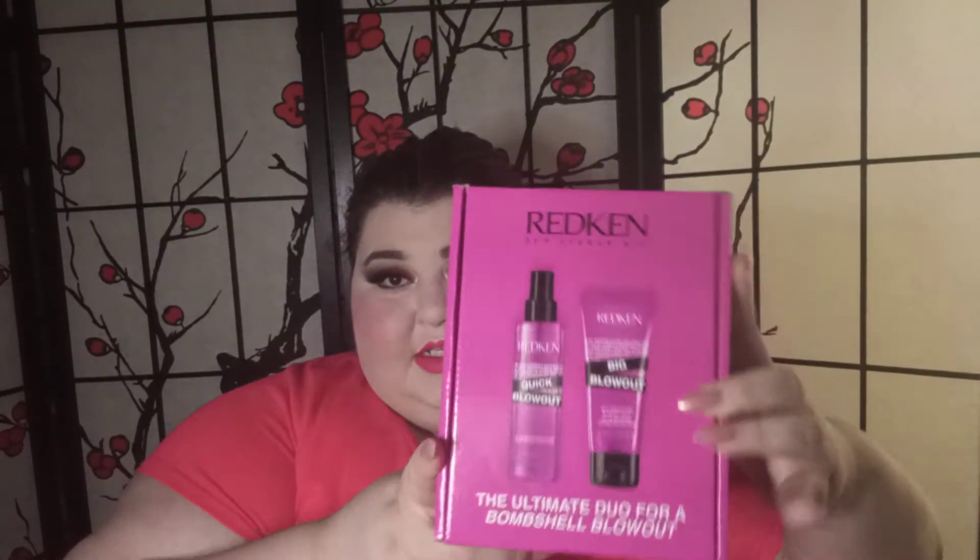I thought it would be cool to look at these two products, which are both for styling. It's called the Ultimate Blowout Duo for a bombshell blowout. We have a spray for a quick blowout — they both have heat protectant — and then there's a gel in the tube. If you're looking for a new heat protectant and you like Redken, maybe check these out. Redken has always been a pretty good brand and growing up it was one of my mother's favorite.